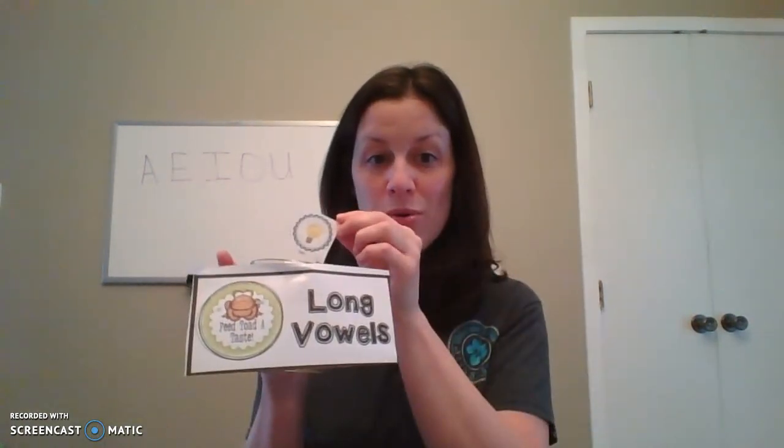So my first word is B-E. What sound is the E making? The E is saying its name, so is that long or short? It is a long vowel because when it says its name it goes with the long vowel — so toad gets this one. Next we have 'light.' Is it saying its name or not? It is saying its name, so that is a long vowel. Toad is going to eat that up.